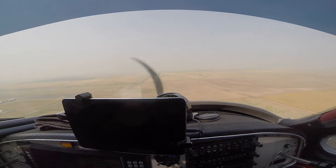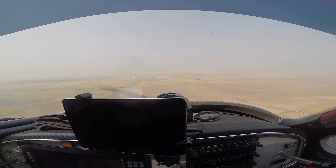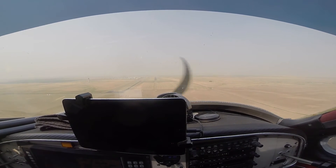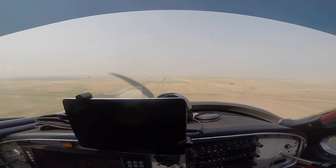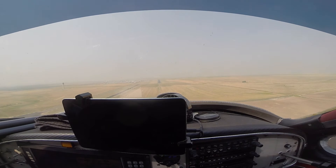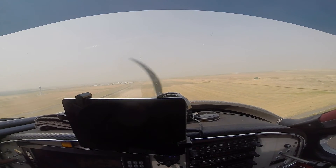500. Ground proximity, ground proximity. Call 500. All right, boost pump on, carb heat on. Little high on the glide slope, but here we go. Flight level five five.